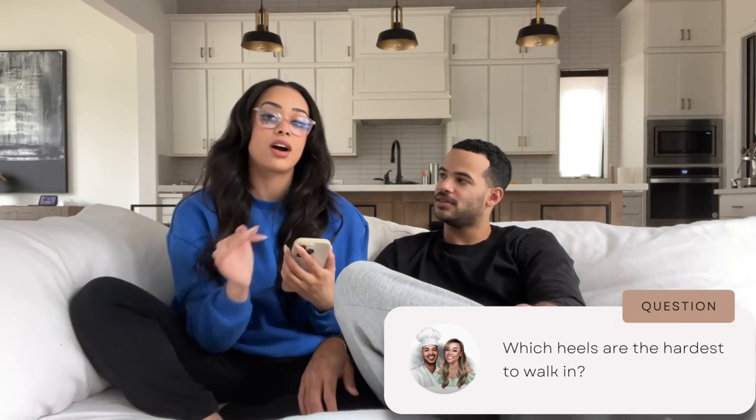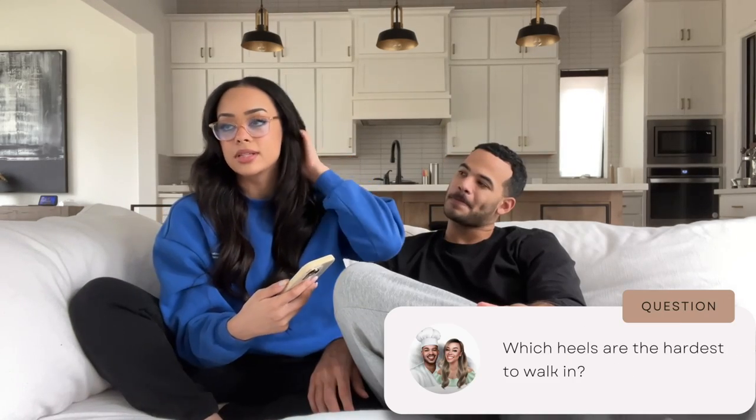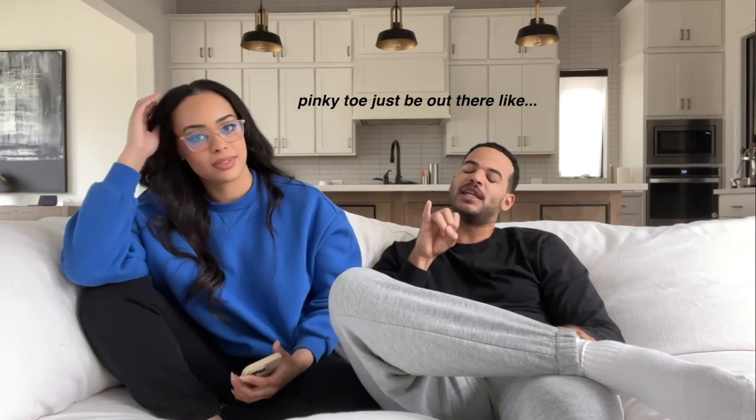Which heels are the hardest to walk in? Christian Louboutin heels — those heels are ridiculously tall and high, I don't see how y'all do that. I had Christian Louboutin heels for my wedding and I kid you not, they stayed on just for when I walked down the aisle, then I kicked them off and didn't wear them for the rest of the day.